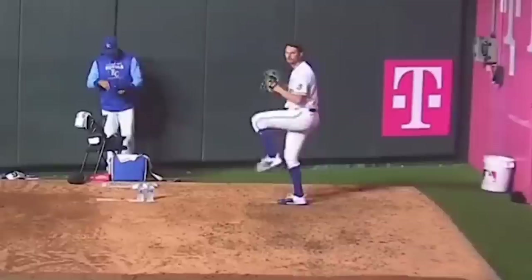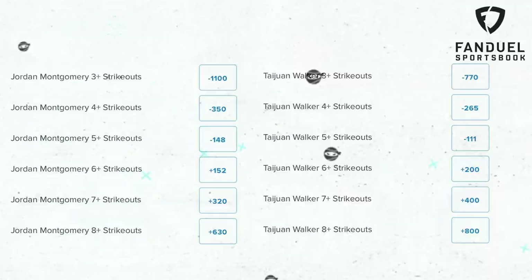What is up, Ninja Nation? Today I'm going to focus on the Subway Series and make it a little more interesting with a same-game parlay: Jordan Montgomery for 6 strikeouts or more, and Ty Walker for 7 strikeouts or more. Here's the current line. What would your picks of the day be?